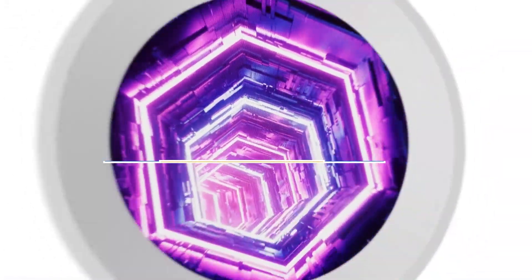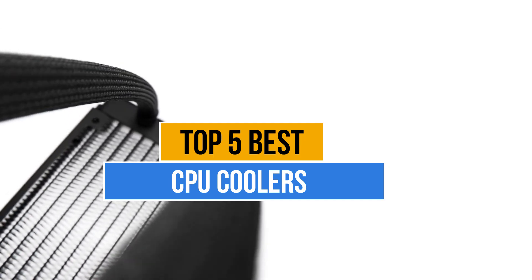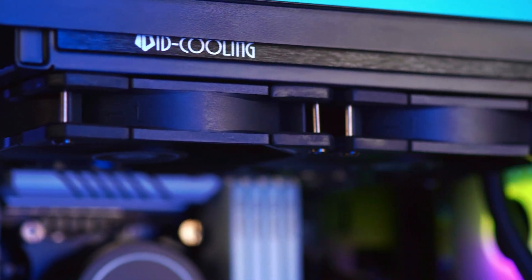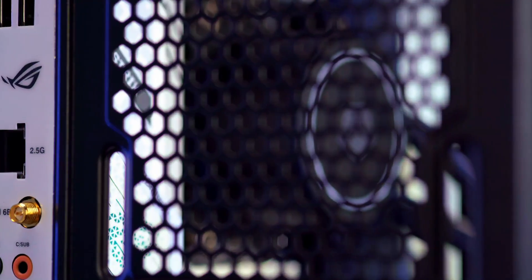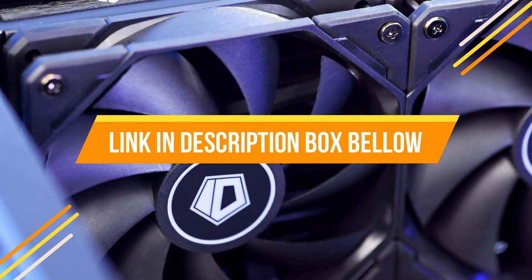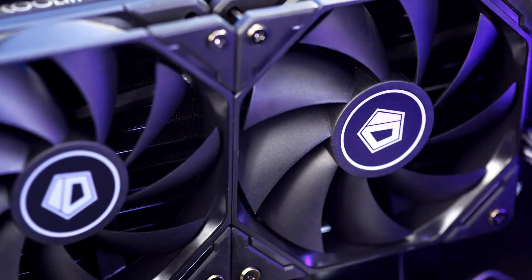Today's video is about the top 5 best CPU coolers available in the market. If you want to know the price and more information about the products mentioned in this video, check the link in the description box below. Let's get started.